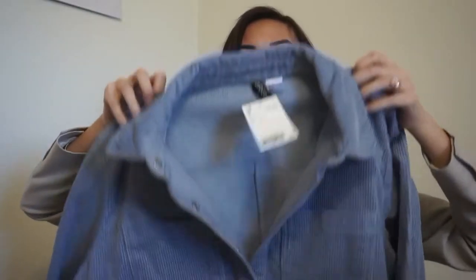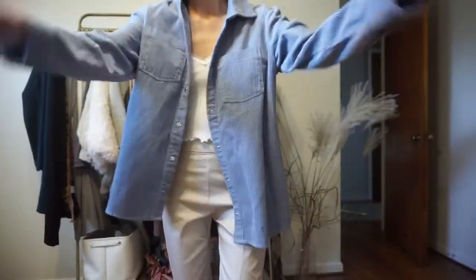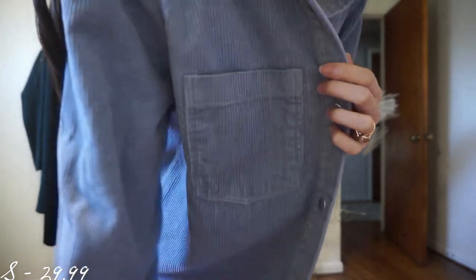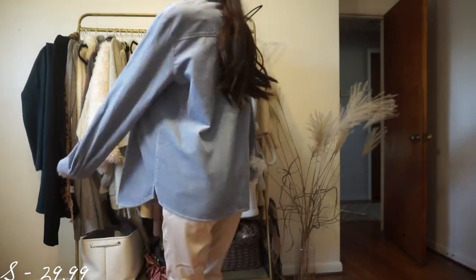The next thing I got — this really isn't for work, I just grabbed it — it's this periwinkle corduroy shacket, a button-up shacket. I thought it would be cute to wear especially for the spring and carry it into the summer, wearing it over tank tops and jeans or jean shorts.